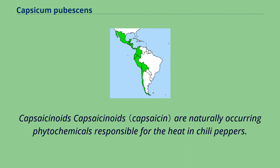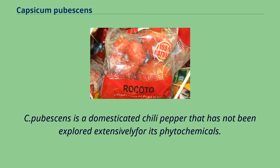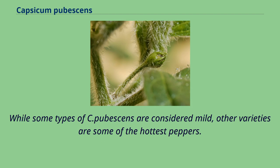Capsaicinoids are naturally occurring phytochemicals responsible for the heat in chili peppers. While other chili varieties are dominated with up to 80% by capsaicin, C. pubescens has an almost equally high concentration of dihydrocapsaicin. C. pubescens is a domesticated chili pepper that has not been explored extensively for its phytochemicals. While some types of C. pubescens are considered mild, other varieties are some of the hottest peppers.